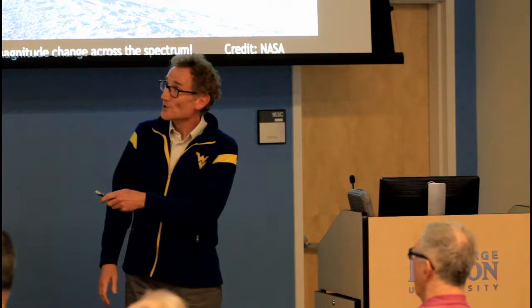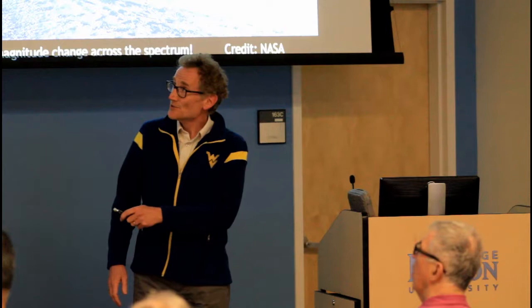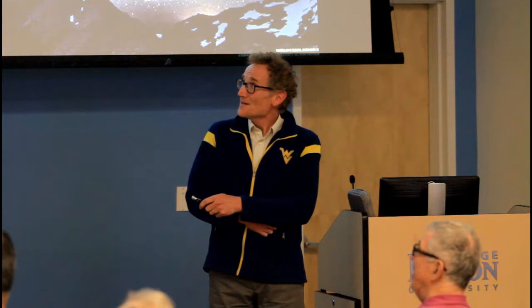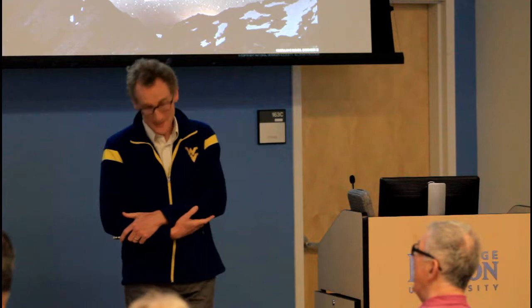Astronomers like me use many instruments, both in space and on the Earth, to get a complementary view of the universe. Here's a nice optical image from National Geographic — the southern hemisphere Milky Way. These are the large and small Magellanic clouds, one of our nearest satellite galaxies, which is also interacting with the Milky Way.